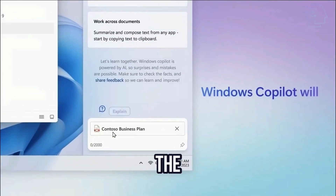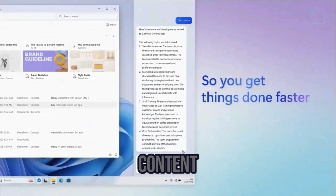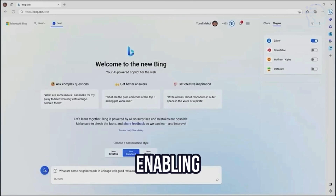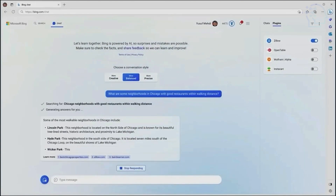The Windows Co-Pilot has the ability to condense, rephrase, or provide explanations for the content you are currently viewing in applications. Its appearance closely resembles the dialog box seen in Bing chat, enabling users to ask general questions or seek information they would typically inquire from a search engine.